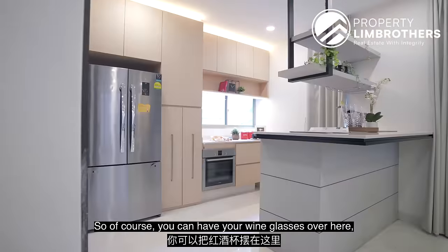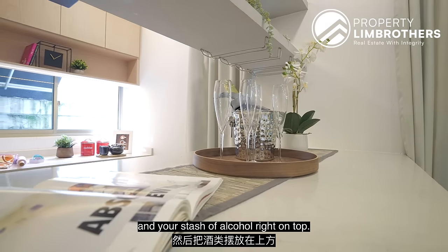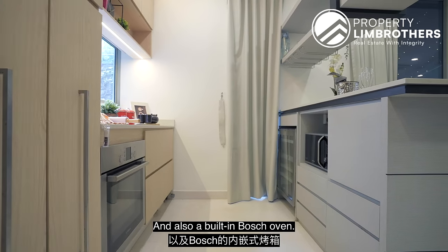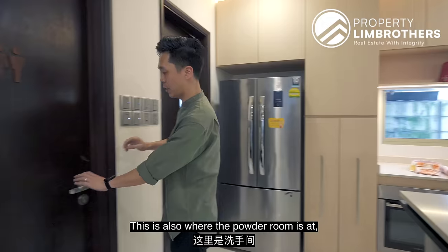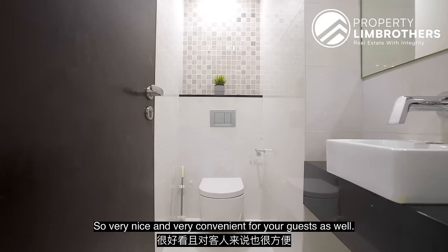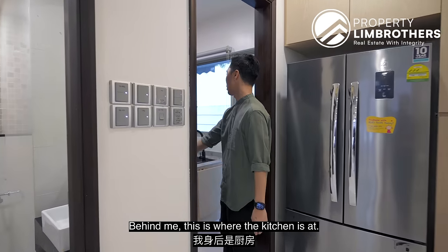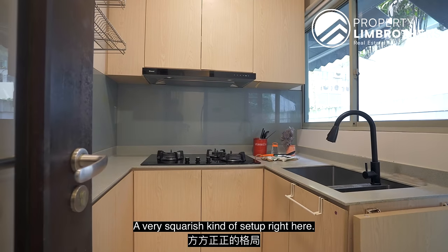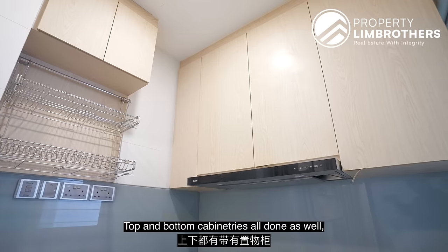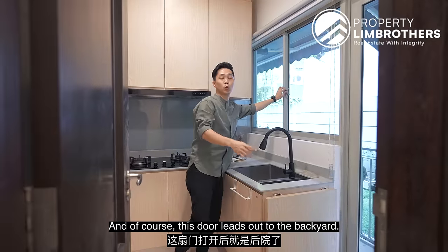Very tastefully done. You can store your wine glasses and alcohol here — lots of storage with soft-close cabinetry, a wine chiller, and a built-in Bosch oven. This is also where the powder room is, fully clad in white marble — very convenient for guests. Behind me is the kitchen — a squarish setup with a three-burner hob, hood, top and bottom cabinetry, and a dual sink. This door leads out to the backyard.